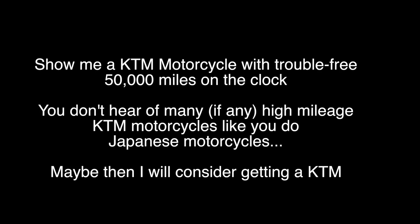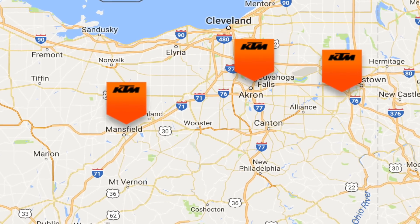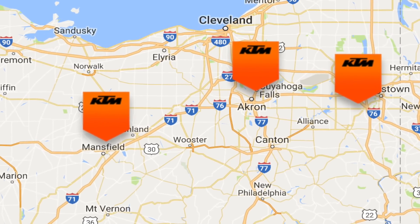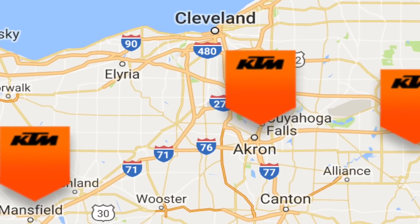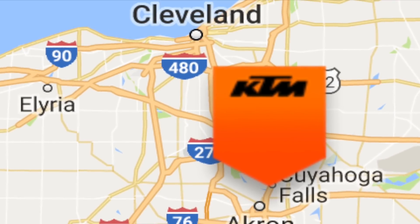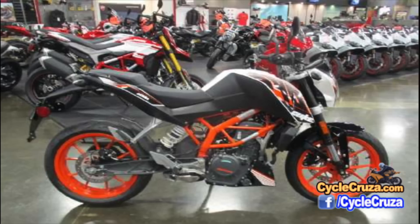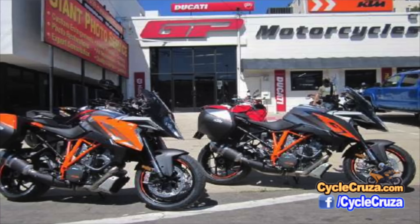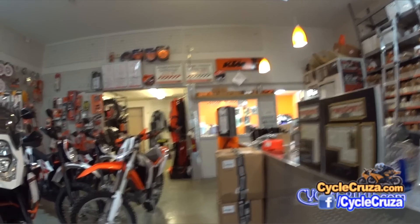Show me a KTM with 50,000 miles and no problems during that time and I may consider getting one. But also, dealer support is weak — we just have that one mom-and-pop dealer, the turnaround time is long, they go on vacation in winter and shut down shop. The next closest KTM dealer is an hour and a half away. I called KTM headquarters in Toledo, Ohio, asking if there were plans to expand in the Cleveland area, and they told me straight up: no. They're making awesome-looking, high-performance bikes, but the reliability isn't there for me right now, so I'm not going to buy a KTM anytime soon.